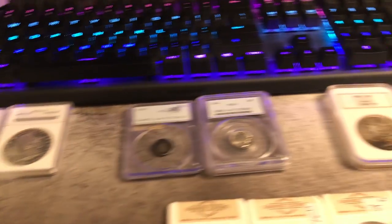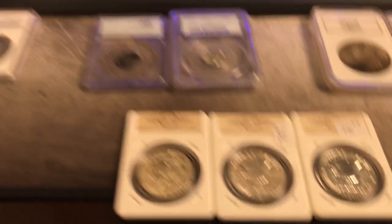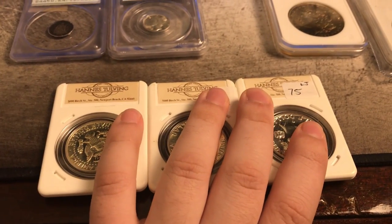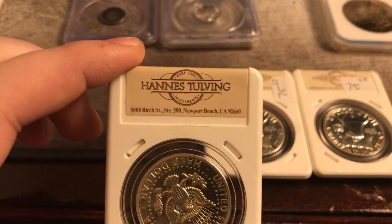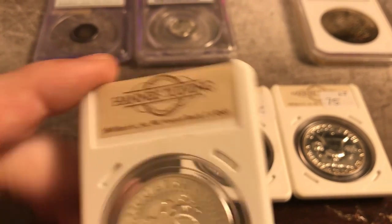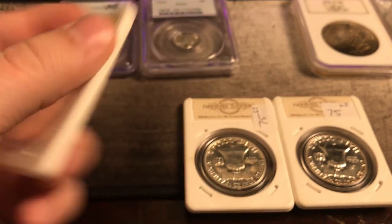Now that we talked about these three main grading companies, let's talk about this grading company. We were talking about desirability and collectability of these holders, but there are holders like this one where they're actually not too collectible — just because of the name that is on the back of these holders: Hans Tullving. If you guys want to know anything about them, look it up on the internet — you guys will find a bunch of great information about this dealer that wanted to make his own grading company.